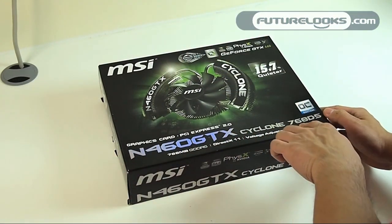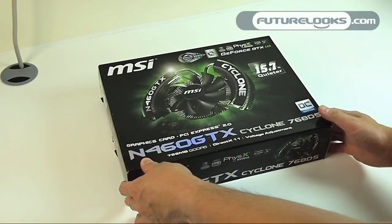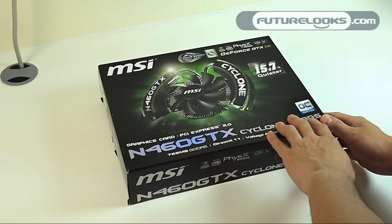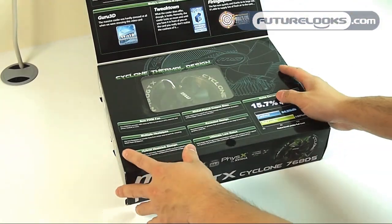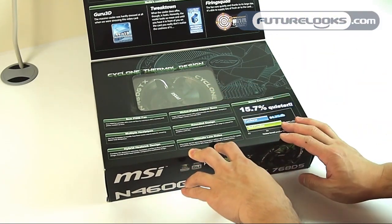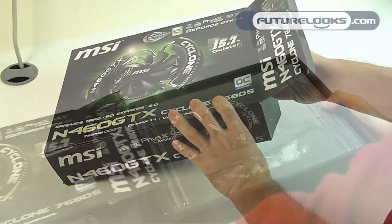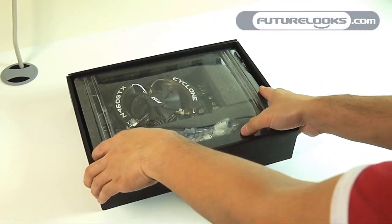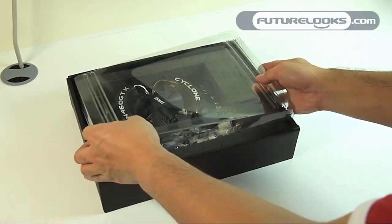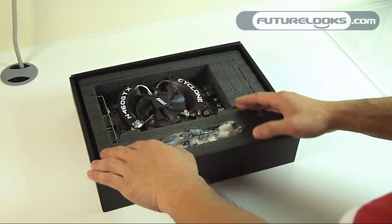Here's MSI's N460 GTX Cyclone 768 D5 OC Edition video card, based on NVIDIA's GTX 460 GPU, overclocked from 675 MHz to 725 MHz out of the box. Opening up the flap, we have some information about the card and we get to see the card through a little window, which is a nice touch — great presentation. The card is packed in foam so it can survive a rough trip, with no anti-static bag hindering your view of the card.